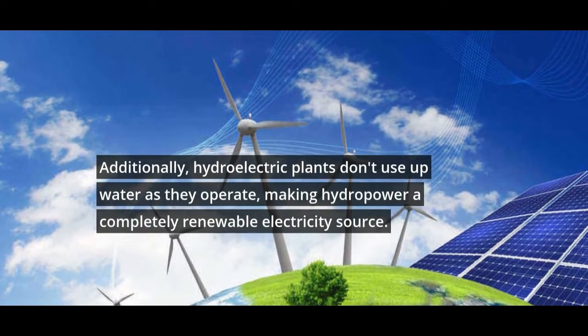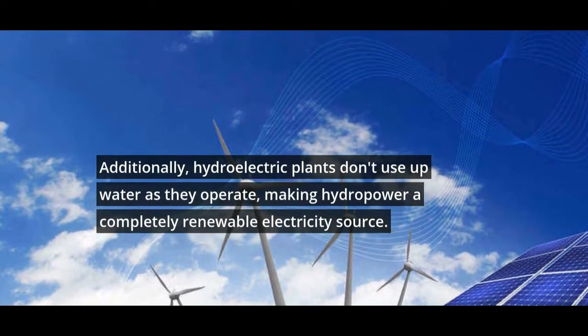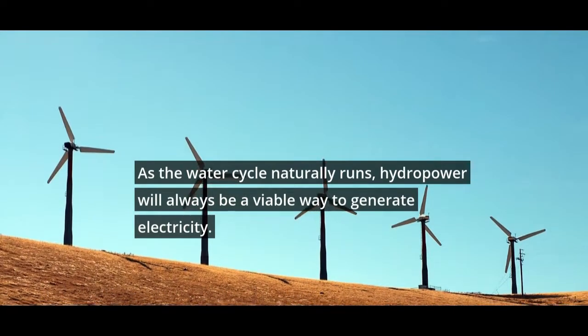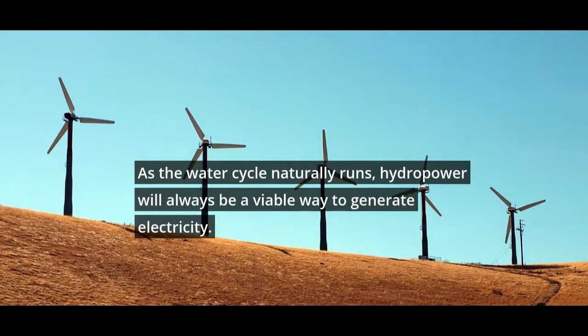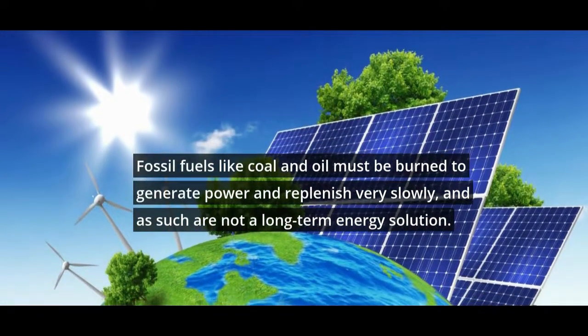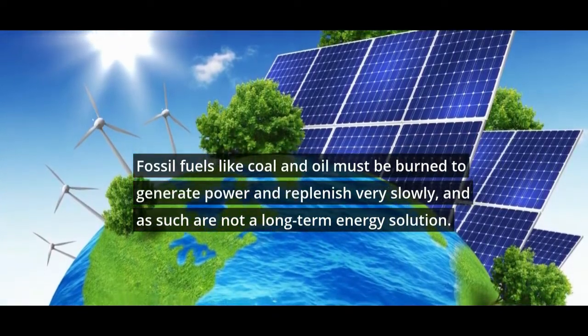Additionally, hydroelectric plants don't use up water as they operate, making hydropower a completely renewable electricity source. As the water cycle naturally runs, hydropower will always be a viable way to generate electricity. Fossil fuels like coal and oil must be burned to generate power and replenish very slowly, and as such are not a long-term energy solution.